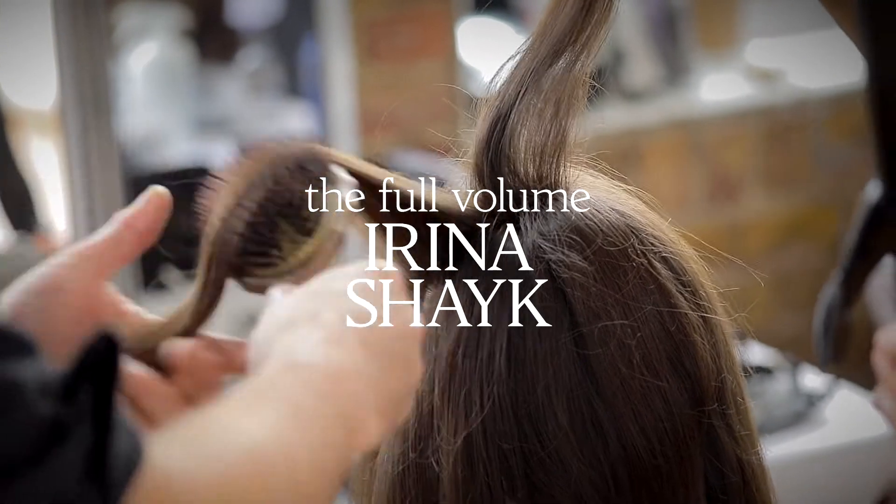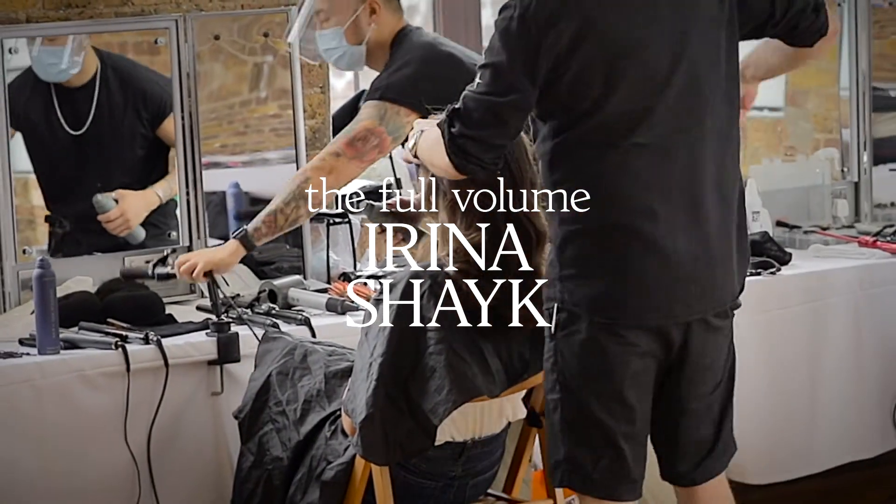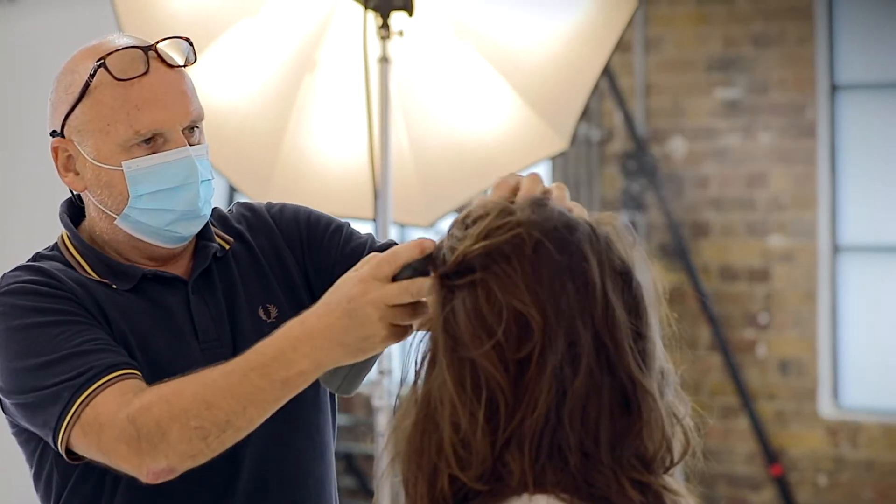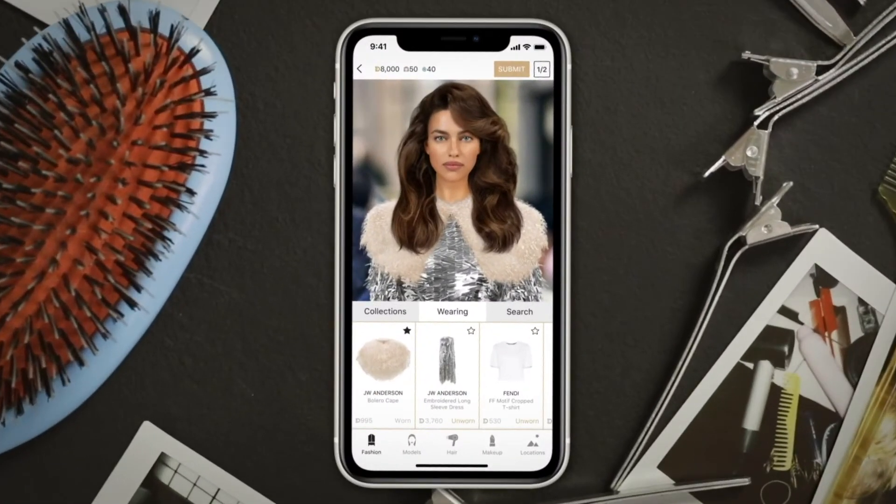This 60s voluminous ode to Priscilla Presley looks great on Irina. With the short bangs and the volume on top it gives her a very strong, sultry, sexy look.